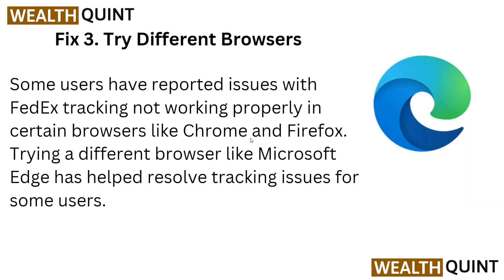Another solution is to try a different browser. Some users have reported issues with FedEx tracking not working properly in certain browsers like Chrome or Firefox. Trying a different browser like Edge has helped resolve tracking issues for some users.